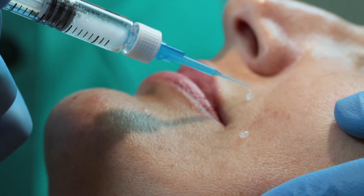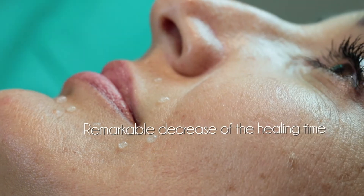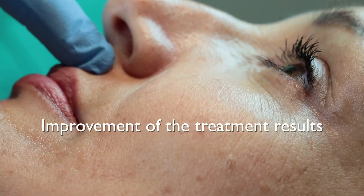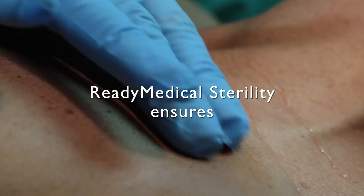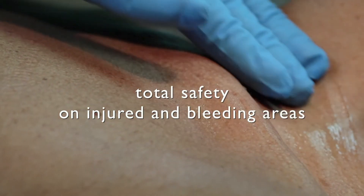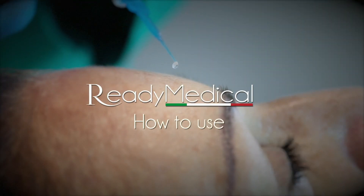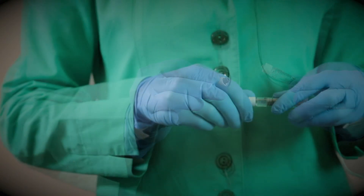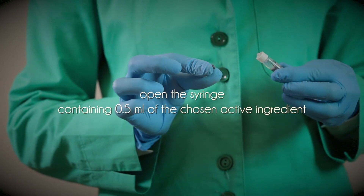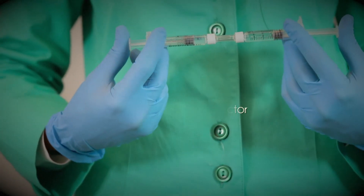Using Ready Medical Repairing, the results are an immediate reduction of the skin burning sensation, a remarkable decrease of the healing time, and an improvement of the treatment's results. The sterility of Ready Medical ensures total safety on injured and bleeding areas.